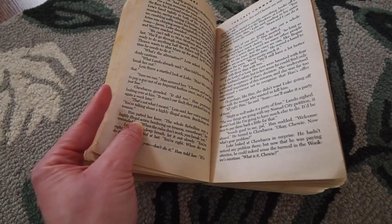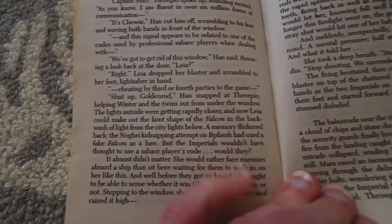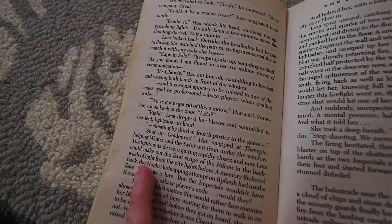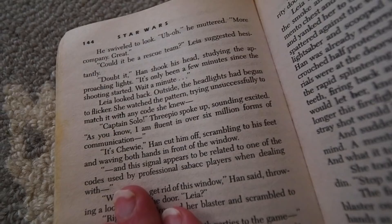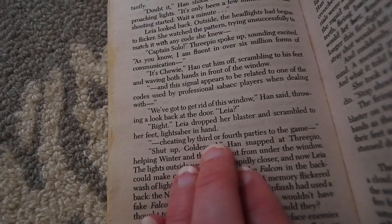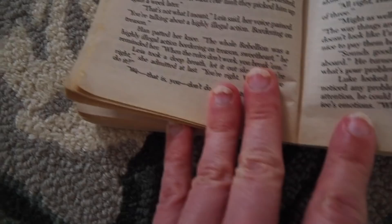There were two quotes I thought I'd read, because they're really funny. This is in the middle of a kidnapping attempt — a ship is approaching and they're wondering if it's the Imperial agents. Outside the headlights had begun to flicker. 3PO spoke up excitedly: 'As you know, I am fluent in over six million forms of communication.' 'It's Chewie,' Han cut him off. Then 3PO says, 'This signal appears to be related to one of the codes used by professional Sabacc players cheating by third or fourth parties to the game.' So Chewie is using an old Sabacc code to confirm his identity.